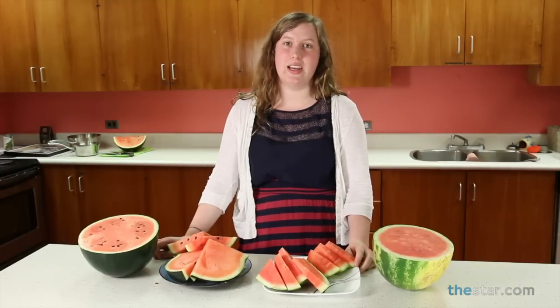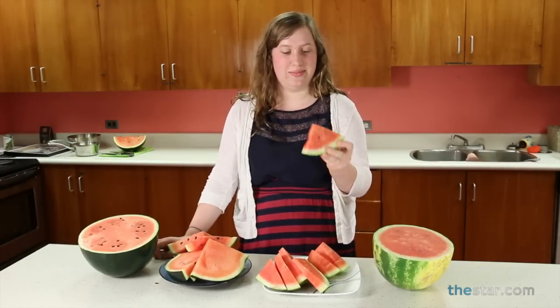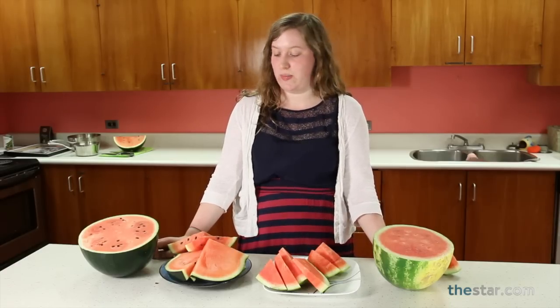I am going to try the $6.99 Ontario specialty. Tastes like regular watermelon — kind of juicy, sweet. Now I'm going to try the $200 Japanese specialty.